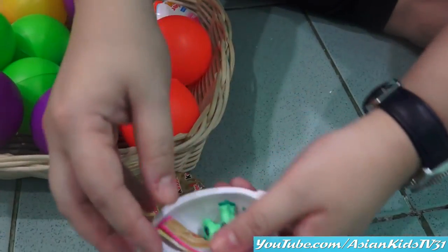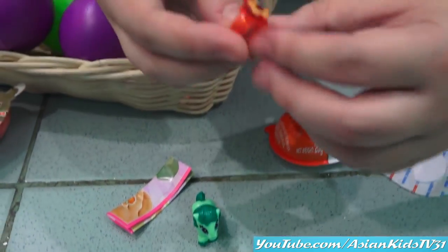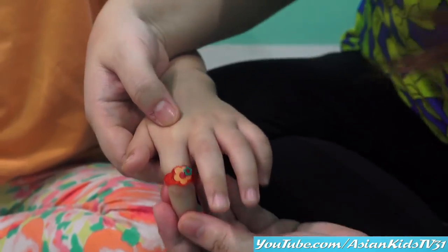Wow, it's a pony! So it's a green pony with rings. Look, Anya. Let's put it on your finger. Look at this! Yay, look at that.